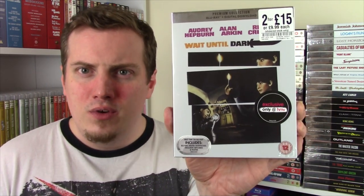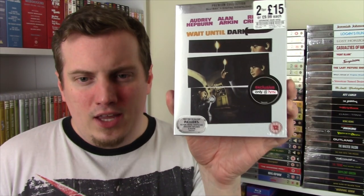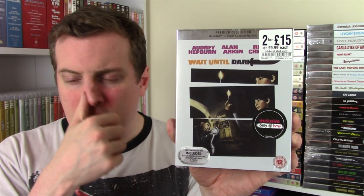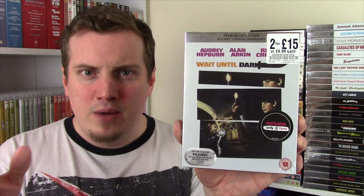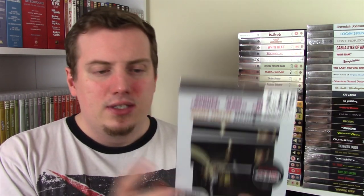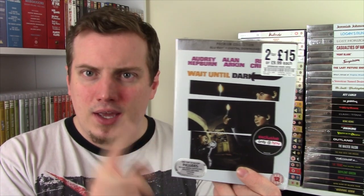We are now halfway through. From 1967 - Wait Until Dark. I know nothing about this one. It was talked up in Graham's live stream, and all the people in the chat were saying get Wait Until Dark, it's fantastic. Audrey Hepburn, Alan Arkin. It's supposed to be a thriller - I love the cast and people are really bigging it up, so let's just go for it.